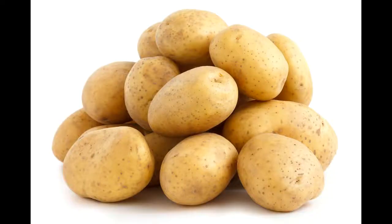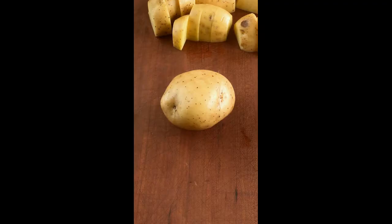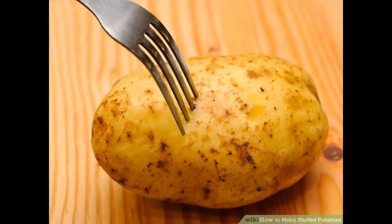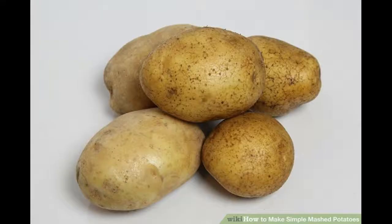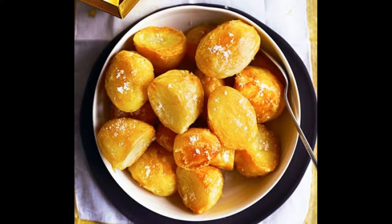Resistant starch provides several important health benefits. Since it is not digested by the cells of your small intestine, it is available for the bacteria in the large intestine to use. Resistant starch is a prebiotic, meaning it is a substance that provides food for the good bacteria in your intestines.